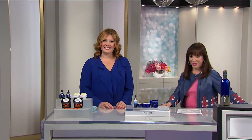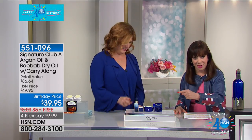Good morning and welcome into HSN. Today is the perfect day to be tuning in because Adrienne is here with Signature Club A and we're celebrating our 40th birthday at HSN in grand style. Everything from Signature Club A has free shipping and handling, flexible payments, and lots of birthday surprises — sales, sales, sales.